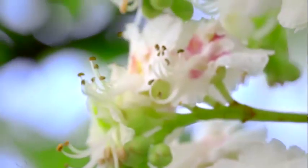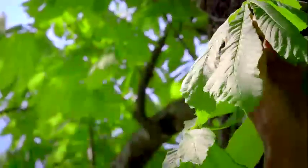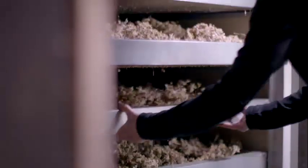When their delicate flowers have all bloomed, they are carefully picked by hand, then quickly dried at a controlled temperature, in order to preserve the richness of their active molecules. These molecules are extracted using an environmentally friendly procedure, which captures the vital fraction of the horse chestnut.